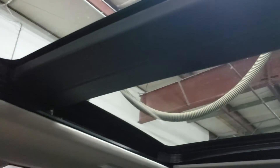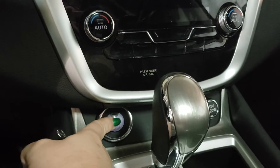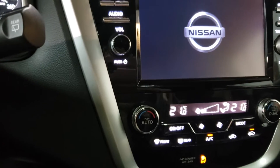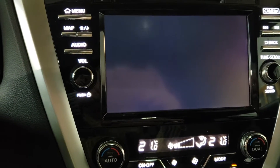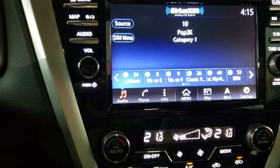Leather interior inside in pristine condition. Full panoramic sunroof and moonroof. Nissan push-button start. Beautiful touch screen. Sirius XM connectivity, navigation,